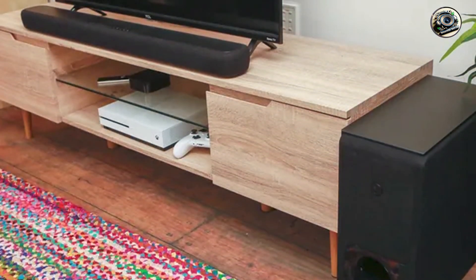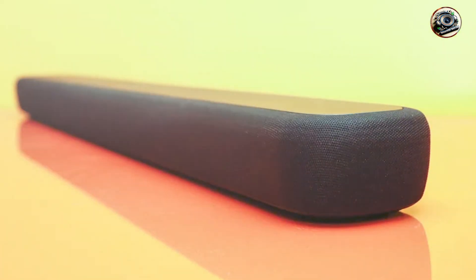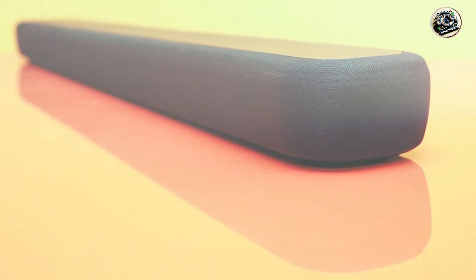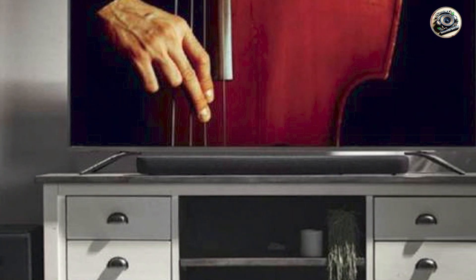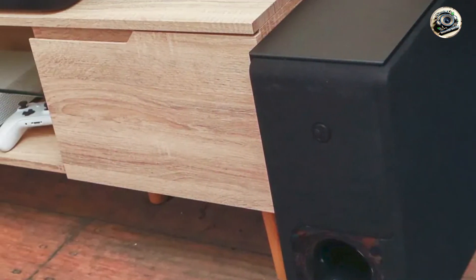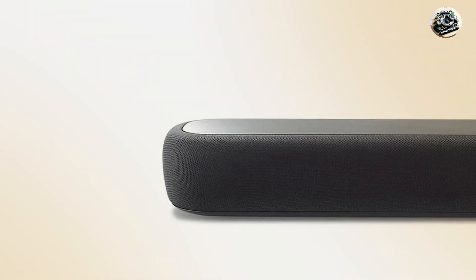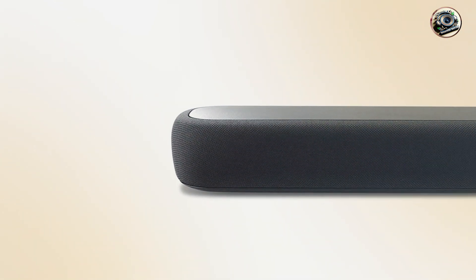Setting up the Yamaha YS-209 is quick and easy, with a simple installation process that requires minimal effort. The included remote control allows you to adjust settings and switch between audio modes effortlessly. The built-in Alexa functionality adds an extra layer of convenience, enabling voice commands for hands-free control. With its Bluetooth connectivity, streaming music from your devices is seamless and hassle-free, making the YS-209 an excellent addition to any home.